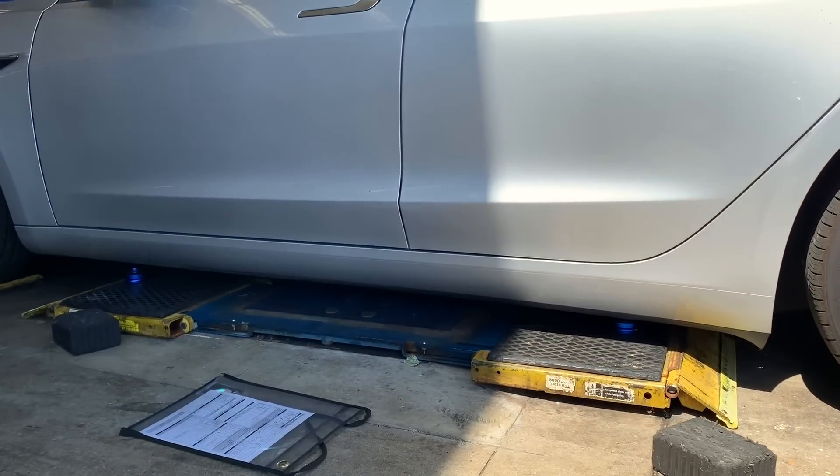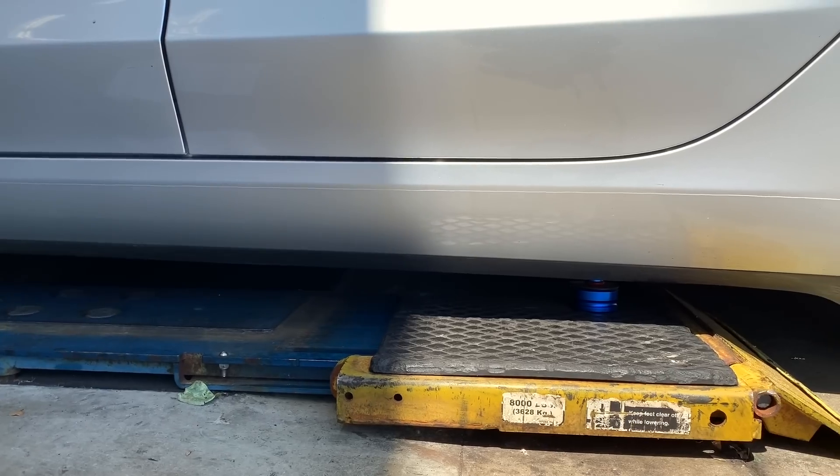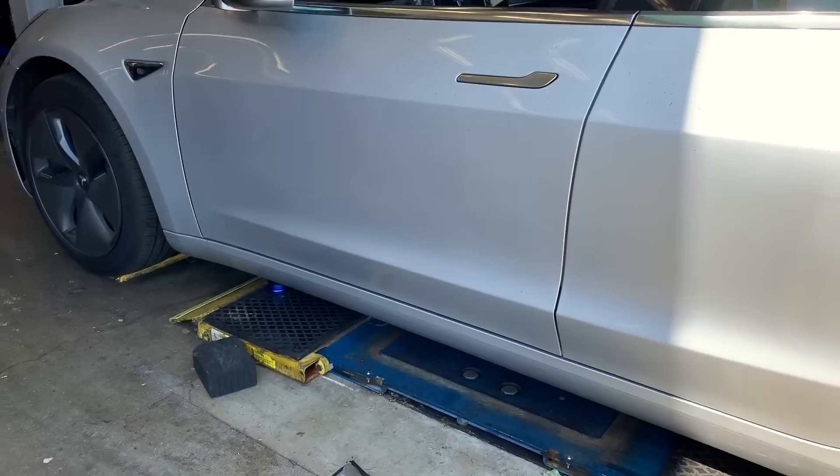There is another item you should invest in so that when you take your car in for maintenance and service in the future, your battery at the bottom potentially would not be damaged — and that is a set of jack lift pucks. Some people make these DIY using hockey pucks, but I found mine on Amazon and I'm putting the link down below. When I went to get my tires rotated, they knew exactly what to do with these pucks — placing them between the lift station and the bottom of the car where the battery is, creating space to prevent potential damage during service.